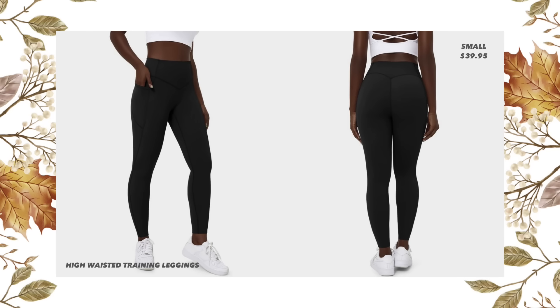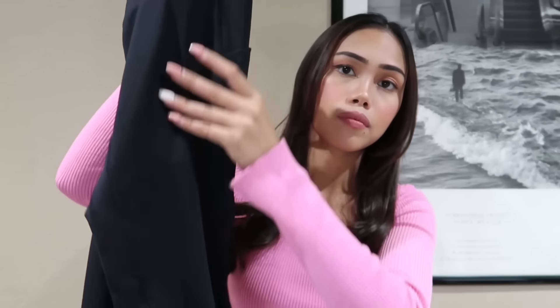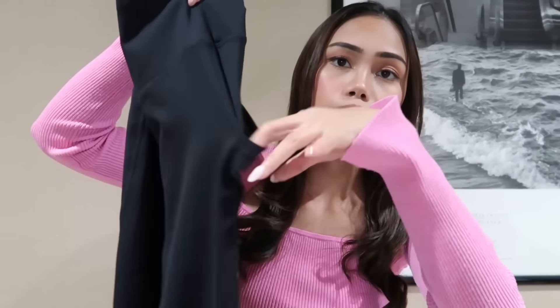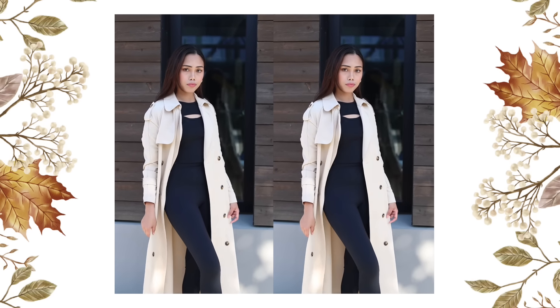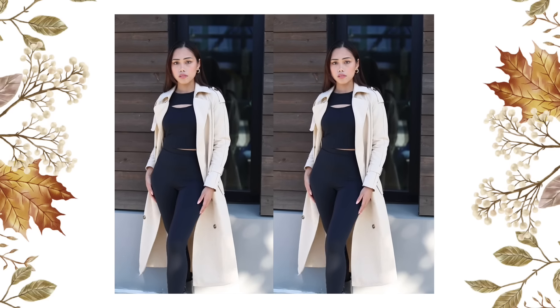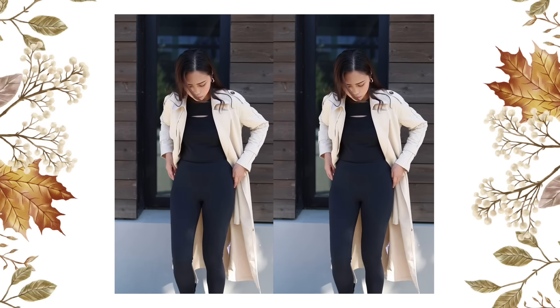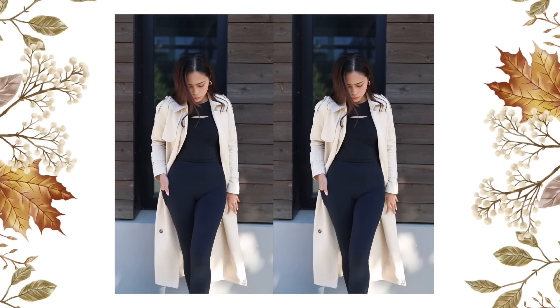Next I got these high-waisted side pocket shaping training leggings in black, size extra small, priced at $39.95. These leggings are designed for multi-purpose activities. They have a curved hugging fabric to enhance your body figure, no front crush seam to assure zero camel toe, and one pocket on each side.